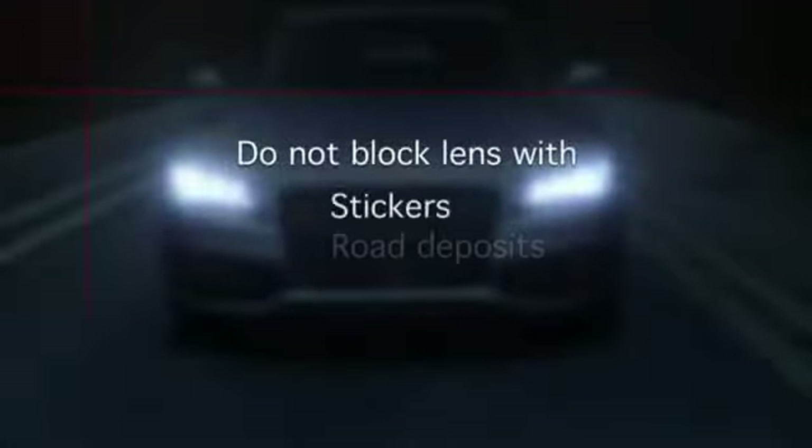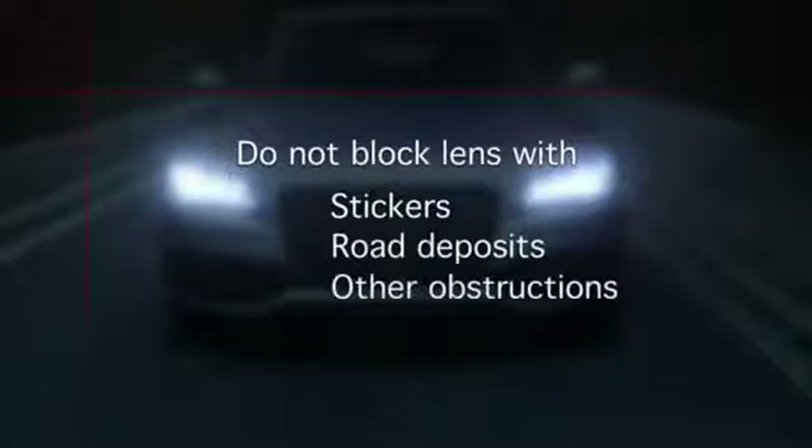Also, be sure stickers, road deposits, or other obstructions do not block the lens.